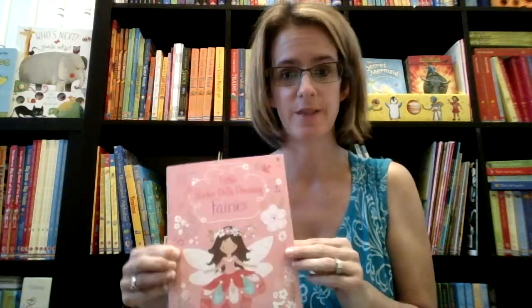Hi, this is Kelly with Usborne Books and today we are going to talk about activity books. Activity books are so important when you're trying to make dinner, when you're sitting at a restaurant, in a waiting room, whatever, and Usborne is great at activity books.